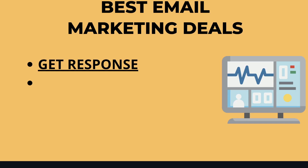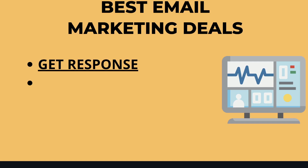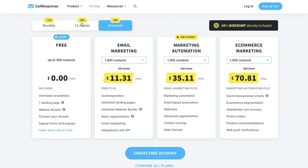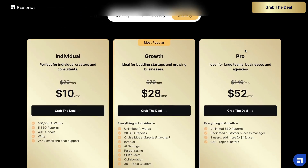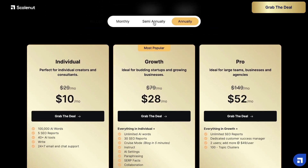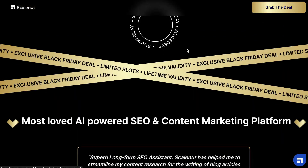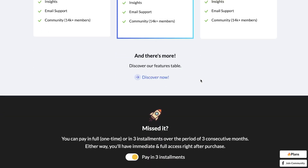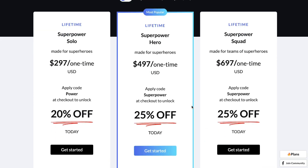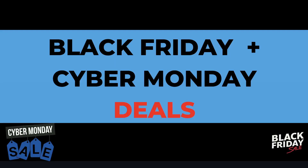Some other really good Black Friday deals to check out before they expire are GetResponse, ScaleNut, and ClosersCopy. GetResponse is one of the best all-in-one email marketing tools and has a Black Friday deal. ScaleNut is one of the most powerful AI copywriters on the market right now, very comparable to Jasper AI but much less expensive, with a great Black Friday deal. ClosersCopy is another AI copywriter with a really good lifetime deal — pay one time and have access forever.